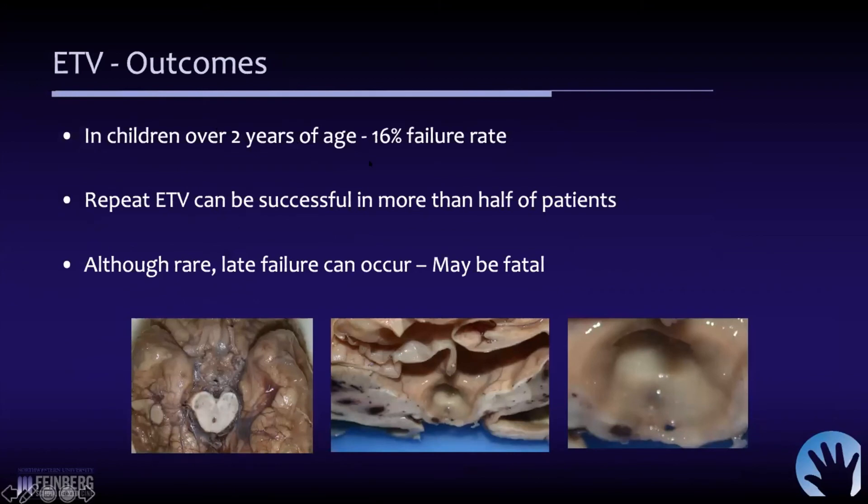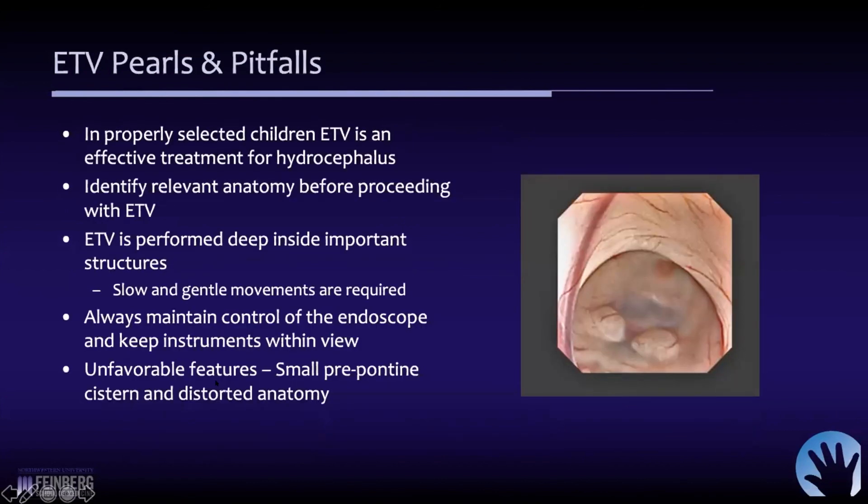If you're over two years old, the failure rate is pretty low. If it does fail, you can repeat the procedure and it can be successful in more than 50% of cases. Late failures carry a caveat — this was a child who died from her oncological issues a few years after ETV. But at autopsy, you can still see that the ostomy was open at the time of her demise.